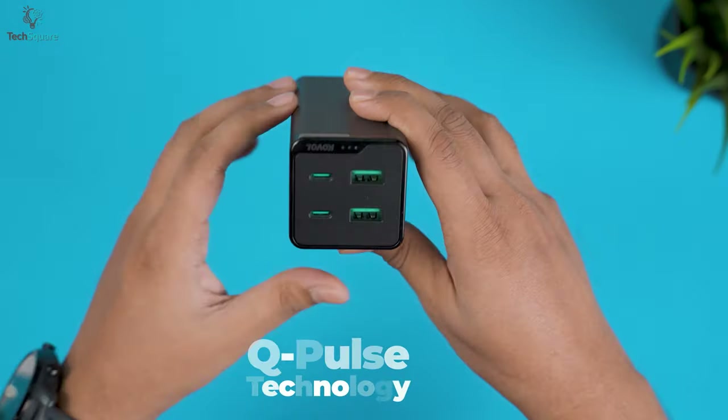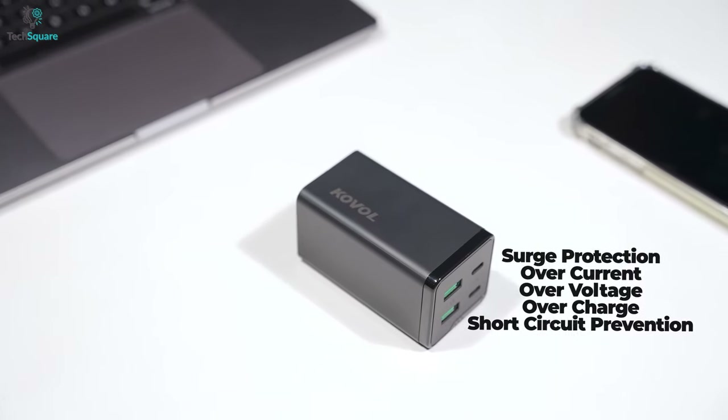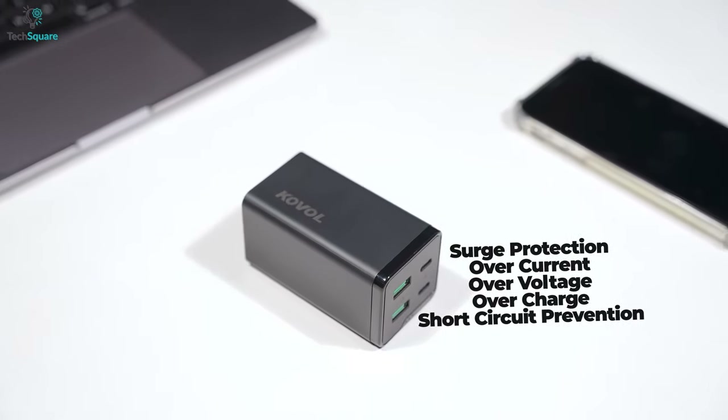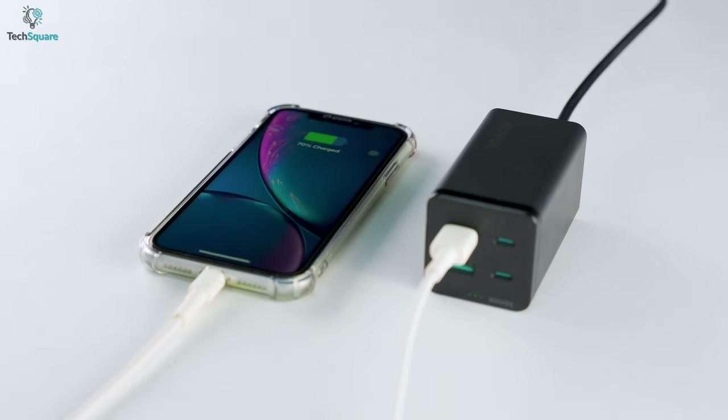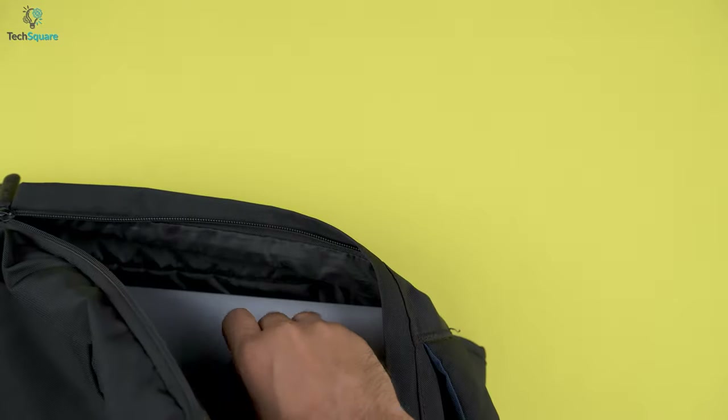It also comes with Kovol's Q Plus technology, which ensures safe charging features such as over voltage, short circuits, overcharge, and high temperature protection. In general, to charge your smartphones and MacBooks in no time, the Kovol Sprint will give you more than enough power in a compact size.